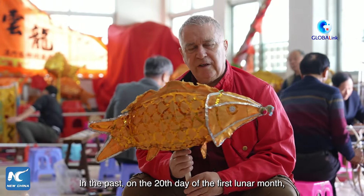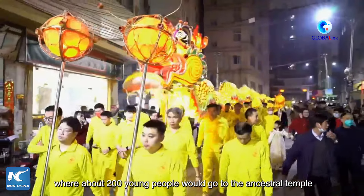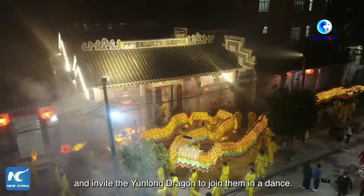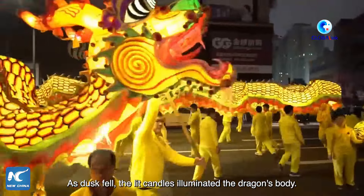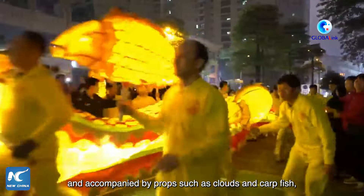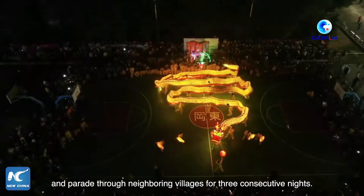In the past, on the 20th day of the first lunar month, the village of Liu Feng in Guzhen would hold a grand ceremony where about 200 young people would go to the ancestral temple and invite the Yunlong Dragon to join them in a dance. As dusk fell, the lit candles illuminated the dragon's body, then led by flags and lanterns, guided by the dragon ball and accompanied by props such as clouds and carp fish, the Yunlong Cloud Dragon would set off from Liu Feng Village and parade through neighbouring villages for three consecutive nights.